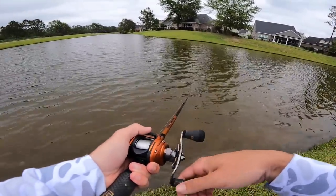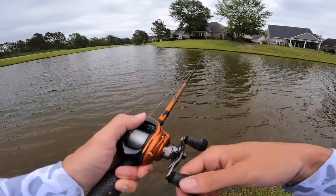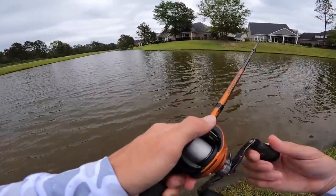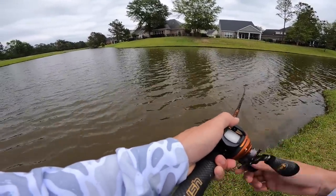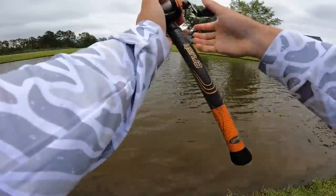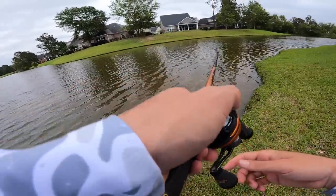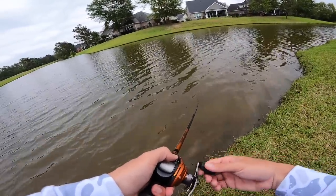If you're wondering how I'm working this chatter bait: I'm just throwing it out, the depth is only two to maybe four foot max — very shallow. I'm letting it hit the bottom and slowly reel in. If I feel something on the bottom like a stump, I'm just hopping it over and continuing to reel. That's what's been getting the bites — pop it every once in a while, keep that blade thumping. We're about to walk around. I'm going to throw one more cast off this point where there's a little brush pile, then we'll try to find some bigger ones and hit another pond.